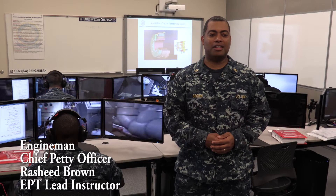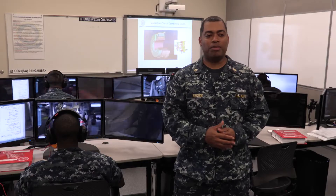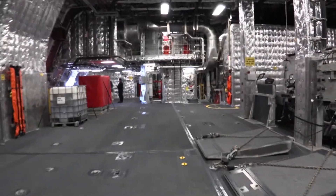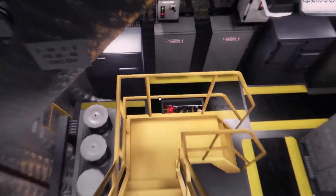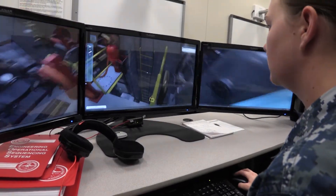We teach the engineering plant technician course through an immersive virtual ship environment. I think it's a great program. It helps young sailors that come into the military to be familiar with the ships prior to reporting. We train our EPT watch standards through 626 immersive virtual shipboard environments, IVSEs. It goes over every EOS valve alignment on the ship. It's extremely thorough.